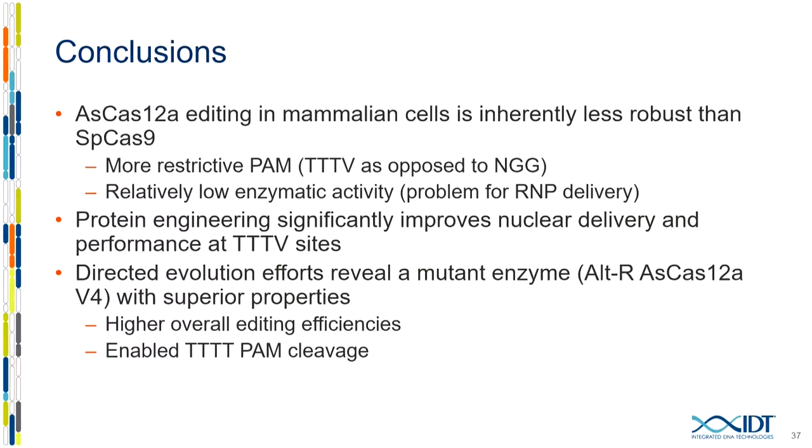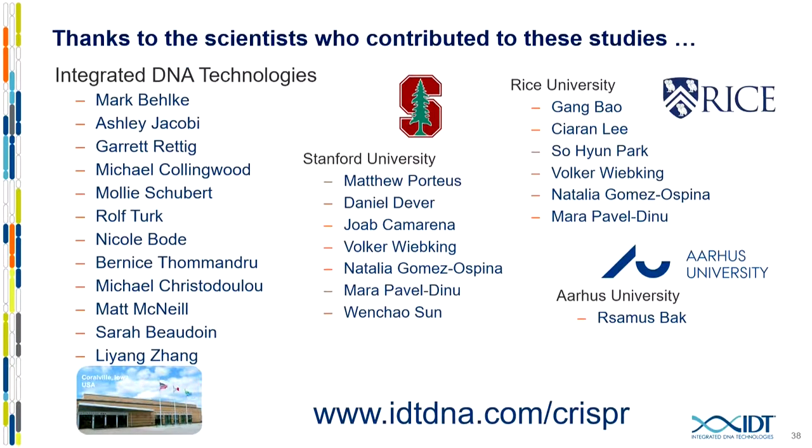To conclude: we had two main problems with this enzyme — relatively low enzymatic activity and quadruple-T PAMs that didn't work. Through a combination of protein engineering and directed evolution, we've been able to address both — we've got a higher-activity enzyme that works with quadruple-T PAMs, and hopefully it will end up being a new commercial product sometime in the next year. I'd like to thank everybody at Aldebaran, everybody involved in the HiFi project including Matt's group, and everybody in my group.